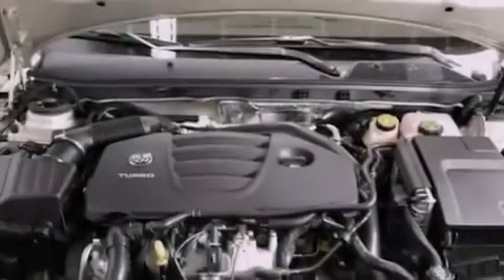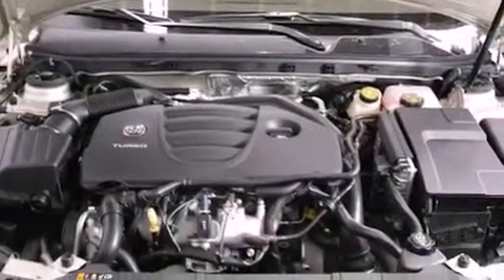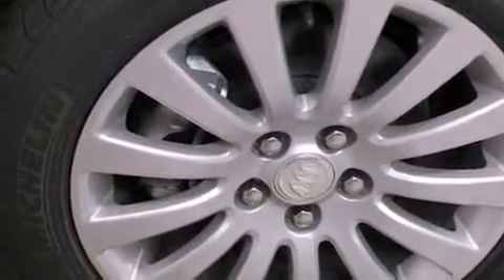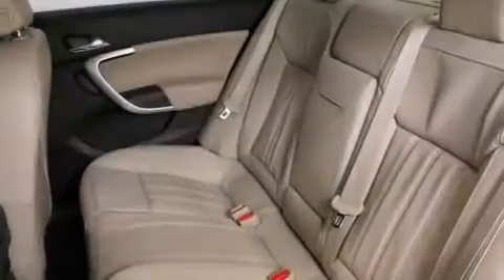Further included features are an illuminated driver's side vanity mirror, an anti-lock braking system, rear curtain airbags, rear seat child-proof door locks, rear parking assist sensors, and leather seats that provide great support and create an overall luxurious feel.